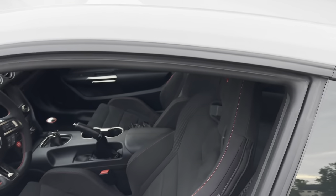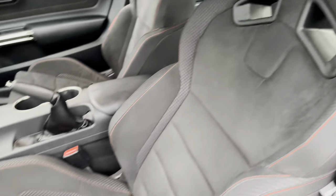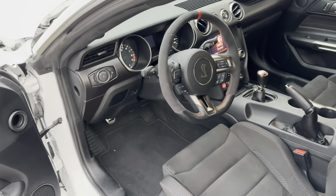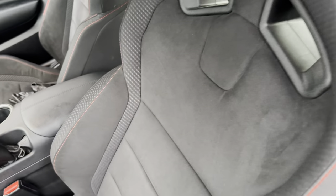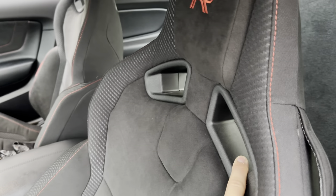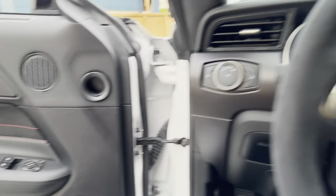The R does come with Recaro seats, whereas if you get the 350, you can get more of the comfort seats — and those are nice, especially on the 500, because they have heated and cooled functionality. These obviously don't, but they're decent. They've got Alcantara, nice cloth, and you've got your ability to put your racing harnesses in. Outside of that, not a lot of frills.